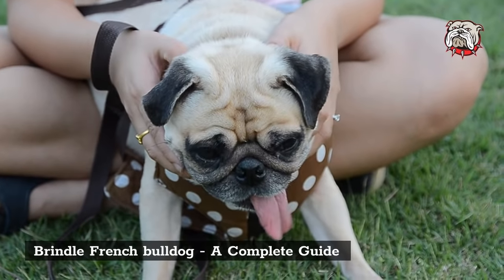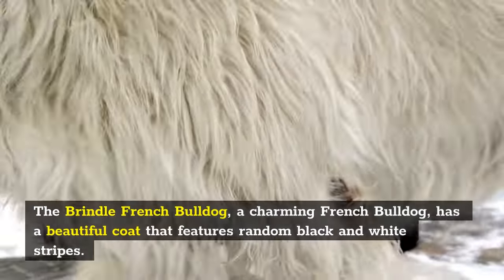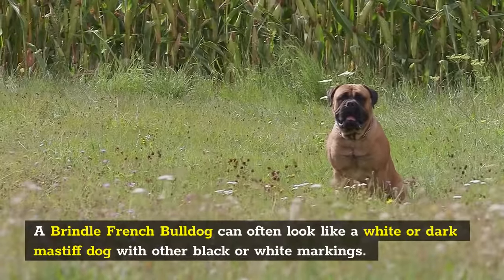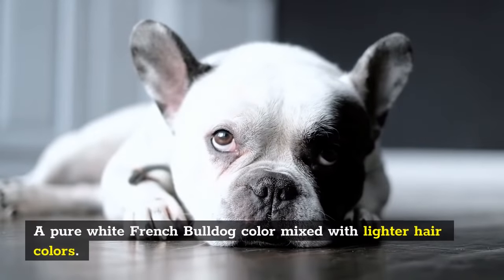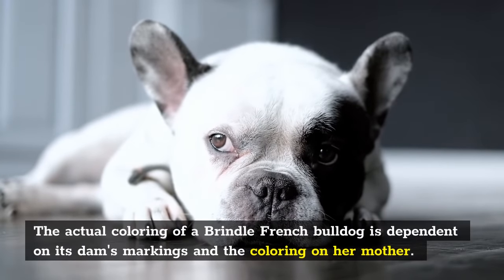Brindle French Bulldog: a complete guide. The Brindle French Bulldog is a charming French Bulldog that has a beautiful coat featuring random black and white stripes. A Brindle French Bulldog can often look like a white or dark Mastiff dog with other black or white markings, featuring a pure white color mixed with lighter hair colors. The actual coloring is dependent on its dam's markings and the coloring on her mother.